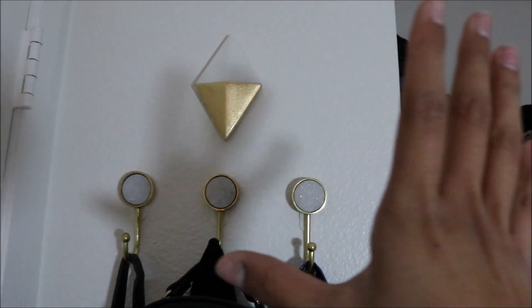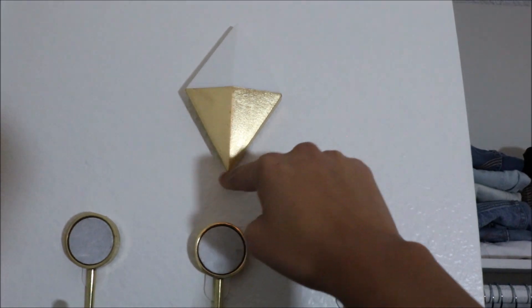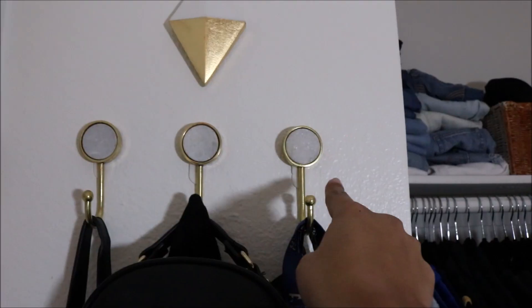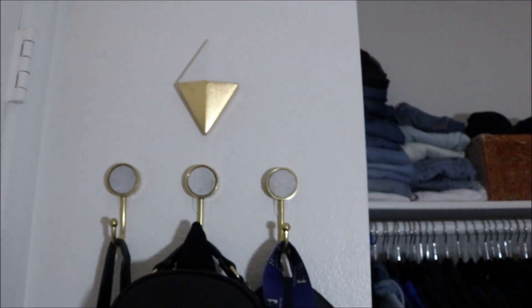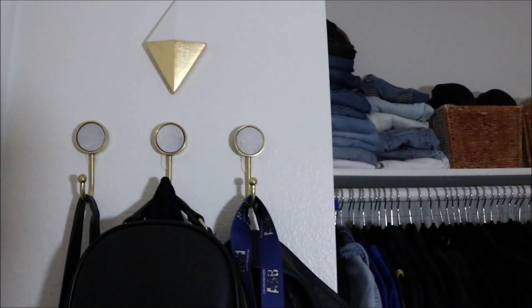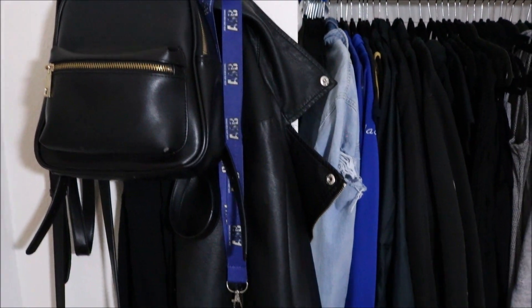This first little centerpiece, I guess you would say, is a half marble, half gold diamond. I thought it was really cute and would go really well with these three pieces right here — three little hooks that are marble on the inside and detailed with gold, so I thought they matched perfectly. I got them from Target, and I just hang my black long shot purse, my little backpack, my keys, and then I have my leather jacket.